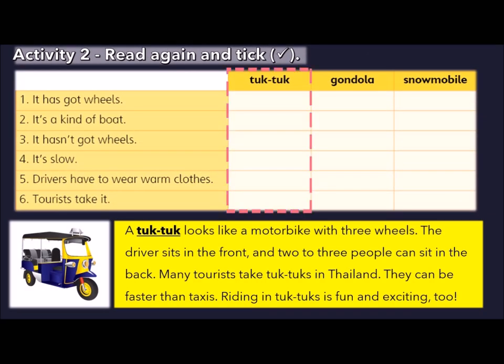We will start with tuk-tuk. It has got wheels — that's right, it has three wheels. Is it a kind of boat? Nope, we cannot find anything about a boat in the description. It hasn't got wheels — incorrect, it has three wheels. Is it slow? Incorrect — it is quite fast, faster than taxis.